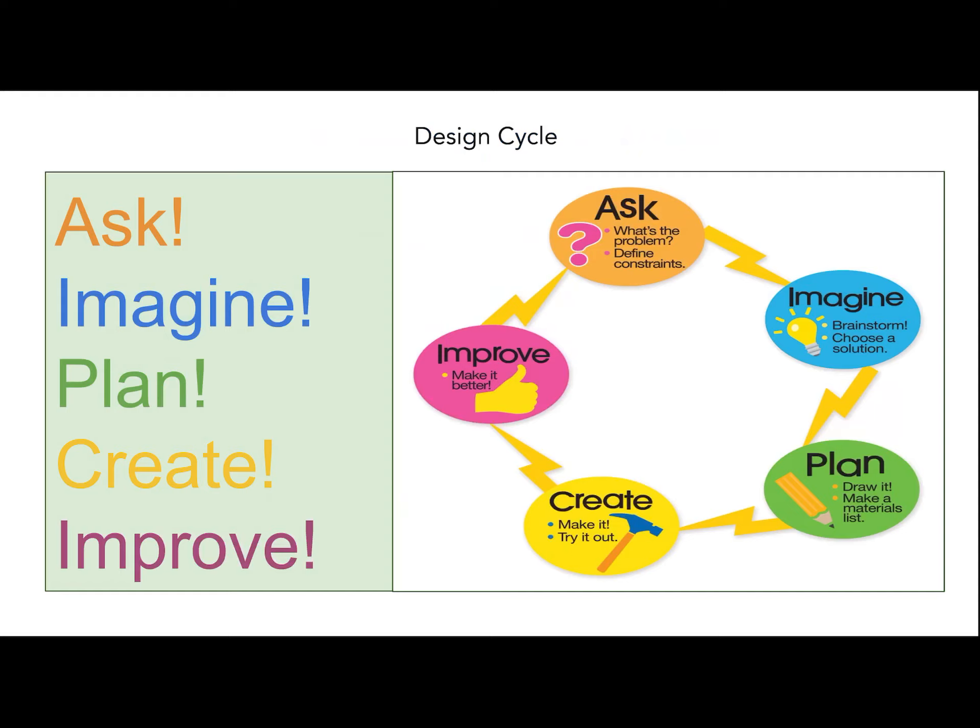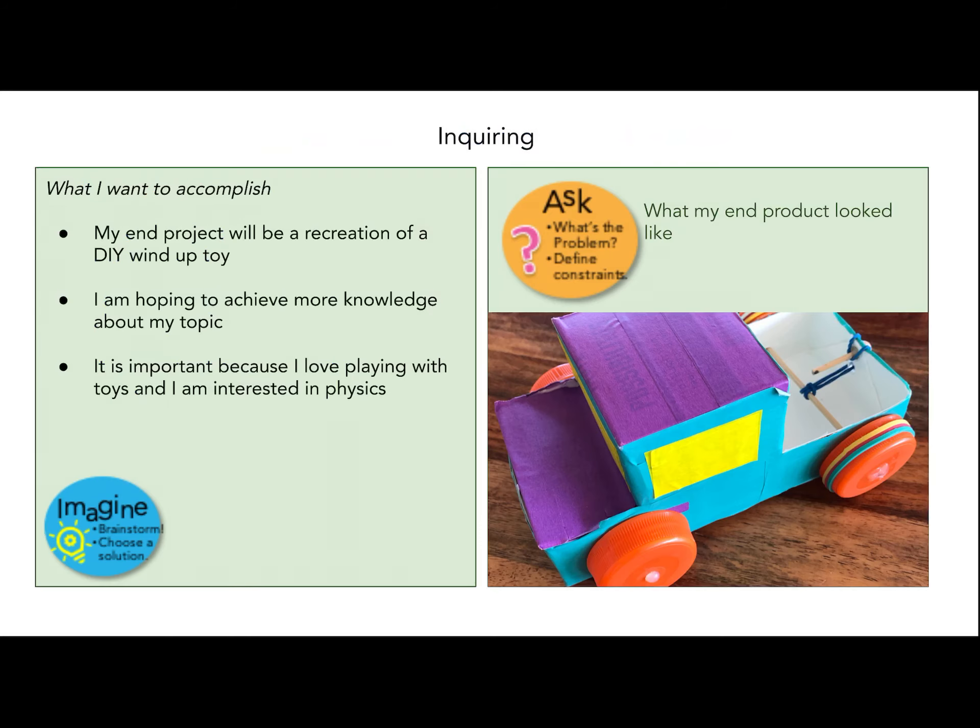I used the design cycle to guide my learning. I improved my wind-up toy by adding elastic bands on the back two wheels to provide friction. My project was a DIY wind-up toy. It is important to me because I love playing with toys and I'm interested in physics. This is what my end project looked like.